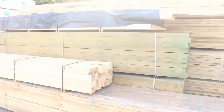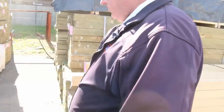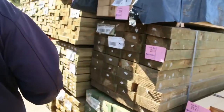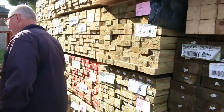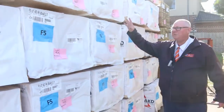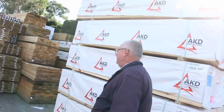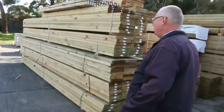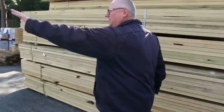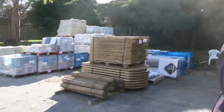Heaps and heaps of stock — every row stacked really really high this week. Some cypress posts, we've got treated pine sleepers, a heap of treated pine, more sleepers in the back. We've got studs, 90x45, 2.7 — a big block of those ones right there. Over here as you can see, plenty of treated pine. Have a look at all that quality stock over there — all those nice green plastic packs.